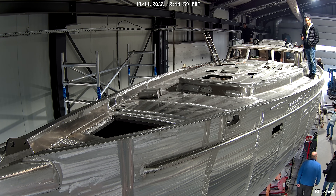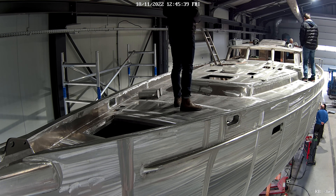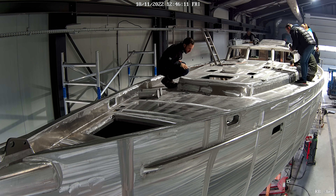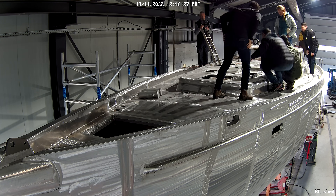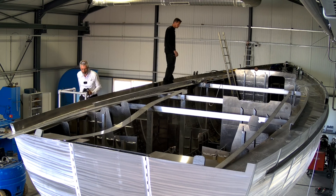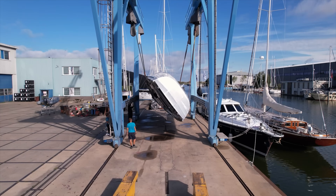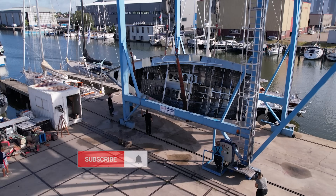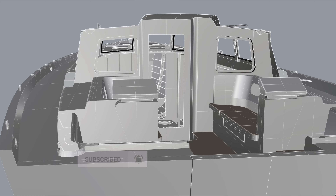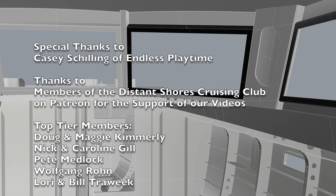We're excited about installing a hybrid power system on Distant Shores 4, which is scheduled to launch in summer 2023. What are your thoughts about hybrid power on a sailboat? Do you have it? Would you like it? Please throw a comment below. We'll be continuing to document the build of our new Ainslie Orion 49, so be sure to subscribe and get notifications so you don't miss any upcoming videos. Thanks for liking and sharing — your support means a lot.